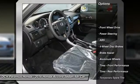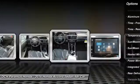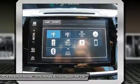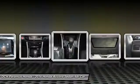Anti-lock braking system. Steering wheel audio controls. Keyless entry. Bluetooth. Moon roof. Power steering. Adjustable steering wheel. Four-wheel disc brakes. Keyless start. Floor mats.